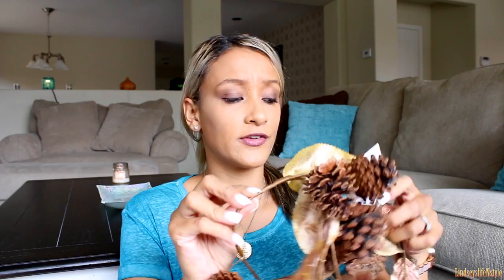The next thing I got was this little tiny garland — it was three dollars. It's a piece of garland with fall leaves and pine cones. It's kind of hard — it's actually wire. So I will figure out something for this. I think I'm gonna be making my own wreath this year because the wreaths at the store are like sixty dollars and I'm trying to decorate on a budget.